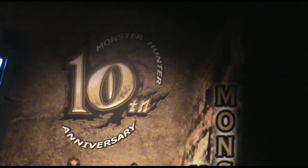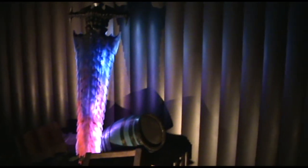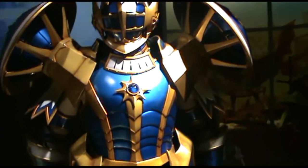Something else that was a little bit different this year is the Monster Hunter timeline. This spans from 2004 with the original Monster Hunter all the way up to 2014 with Monster Hunter 4 and soon Monster Hunter 4 Ultimate.